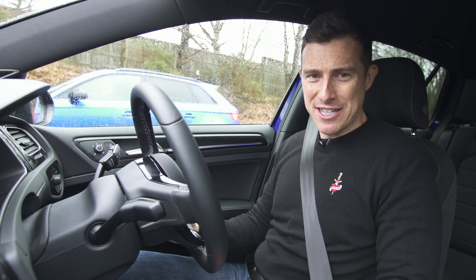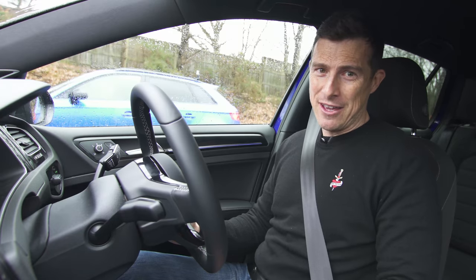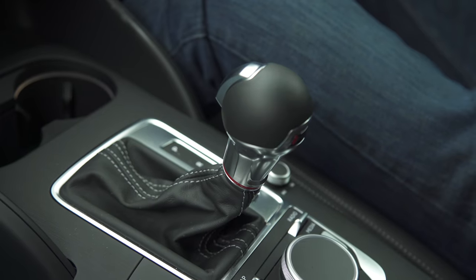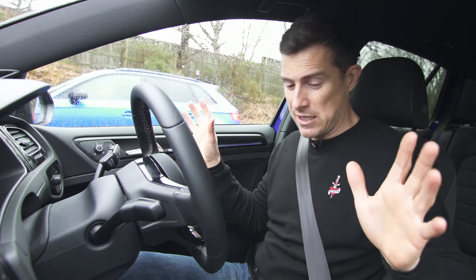Both these cars have a 2.0-litre turbocharged petrol engine with 310 horsepower and 400 newton metres of pulling power. They also both have all-wheel drive. I've got a manual six-speed box, and that's got a seven-speed automatic gearbox, so I want to see the difference between the auto and the manual, bearing in mind that everything else is the same.